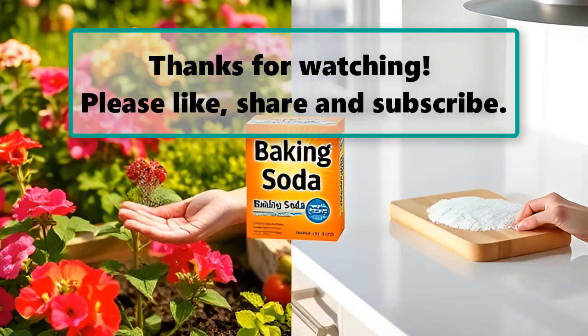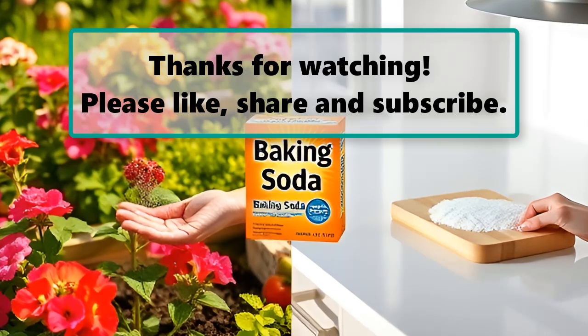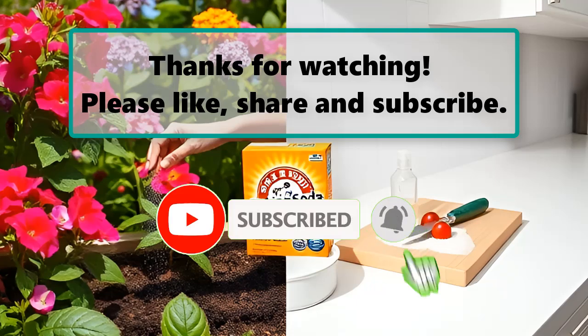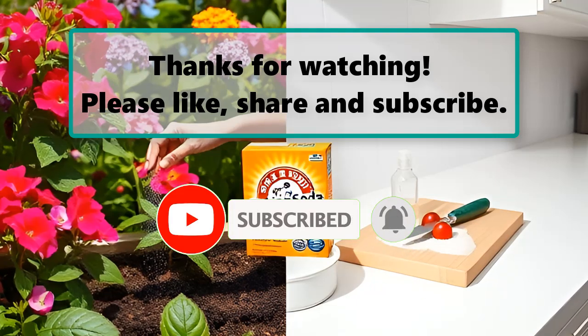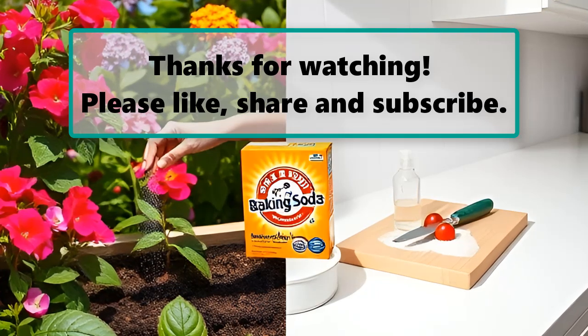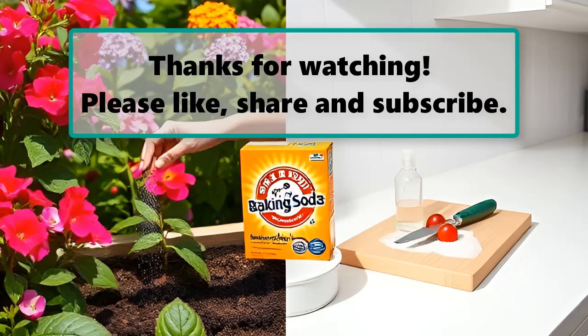If you enjoyed watching this video, don't forget to like, subscribe, and turn on the notification bell so you don't miss any new videos. Let us know your thoughts in the comment section below, and feel free to stay and enjoy until the end. Also make sure to check out our next highlighted video, and we will see you next time. Thanks for watching.